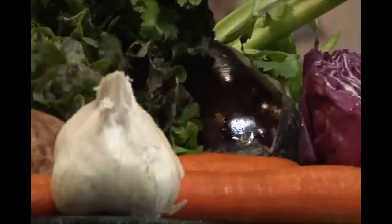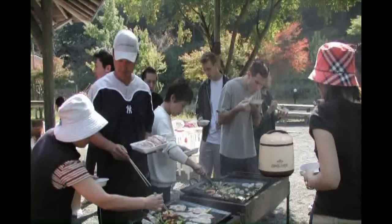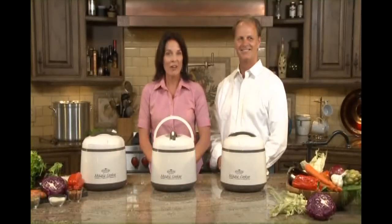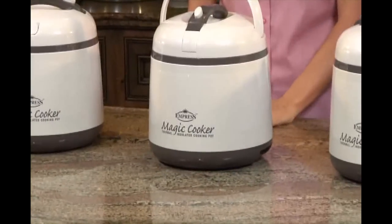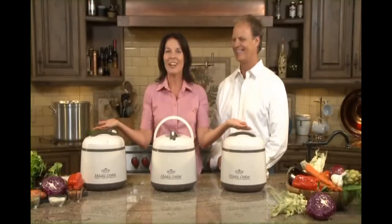The Magic Cooker really is for everyday meals, family gatherings, potlucks, and dinner parties. Since it doesn't use electricity, it's also fantastic for camping, picnics, barbecues, beach parties, and sporting events. Thanks to the Magic Cooker, you'll never have to sacrifice nutritious meals for convenience again.